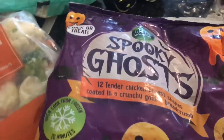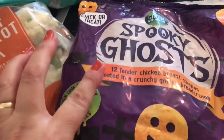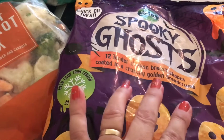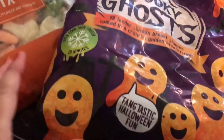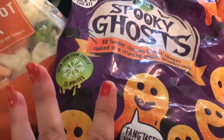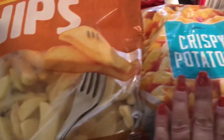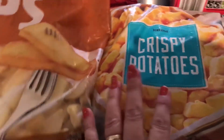I thought this might be nice for our granddaughter — it's the spooky ghost 12 tender chicken brush shapes coated in a crunchy golden breadcrumb. I just thought they would be a little bit different for Halloween.